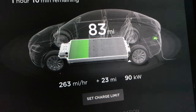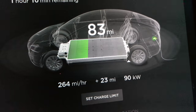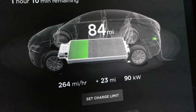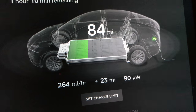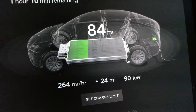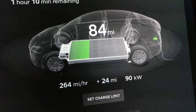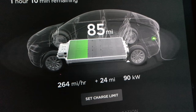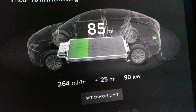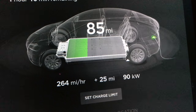I used to get just about 120 kilowatts on a lot of superchargers, but now I think it's limited. Tesla says it's only about five more minutes per charge — I'm not sure about that. Let me know in the comments if you know what the difference from 120 kilowatts down to 90 kilowatts means in terms of charging time, say from 25% to 75%. As you can see, I'm getting 264 miles per hour right now.